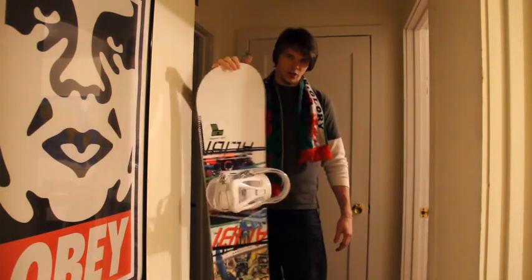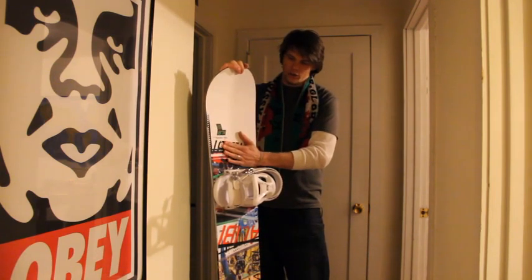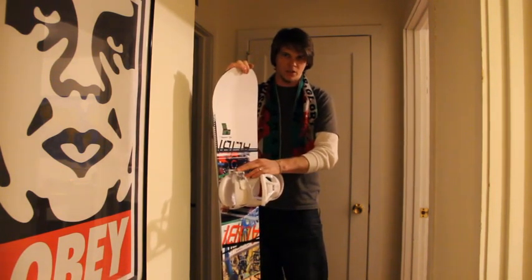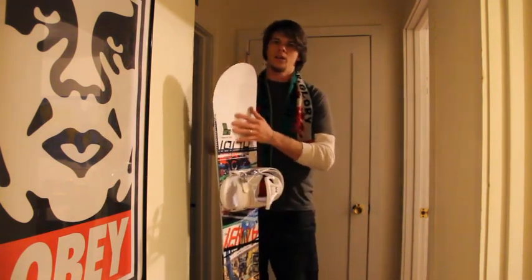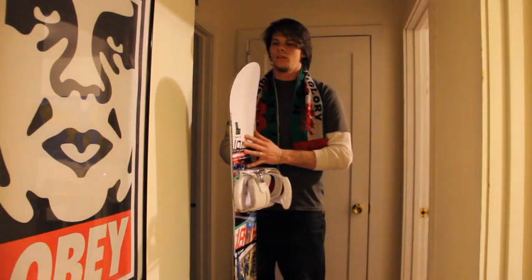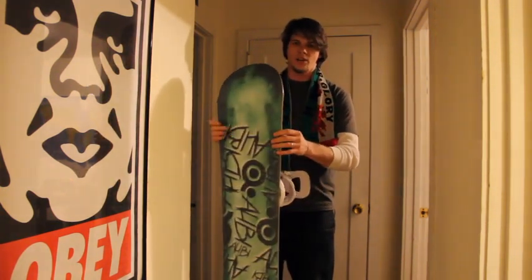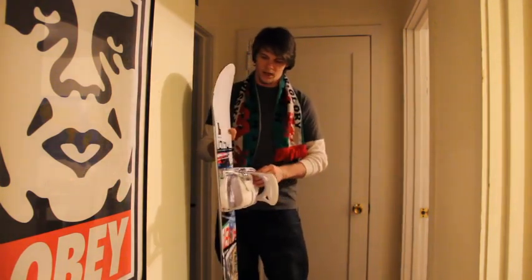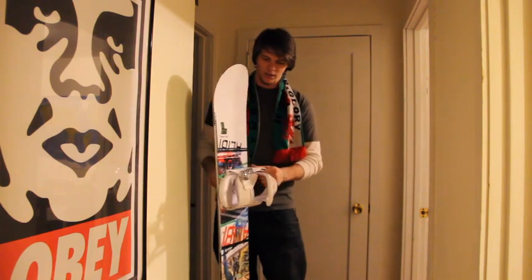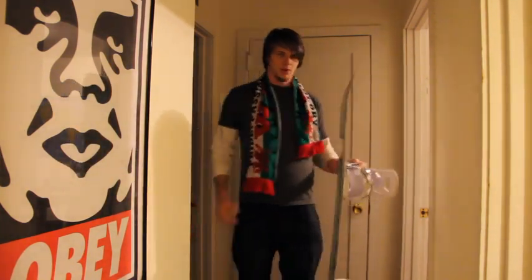So if you guys are looking for a new board and you're just getting into it, I'd suggest the Alibi Sector. Go to Zoomies, check out the packages. You can pretty well get the sizing charts anywhere online to get your size for your height. Yeah, there you have it — the Alibi Sector. Go out, check it out, ride it, enjoy it, keep on riding.